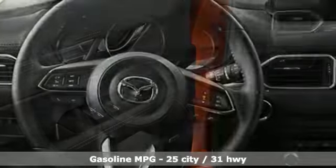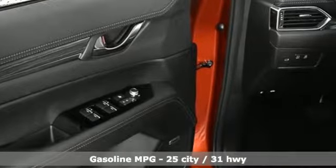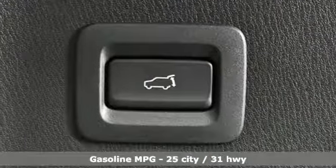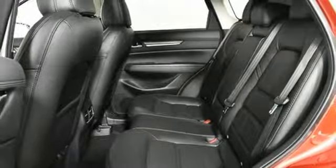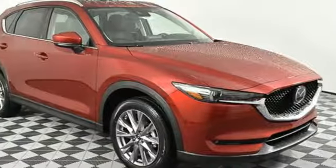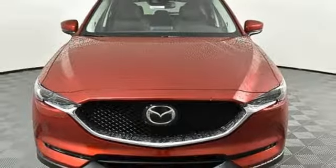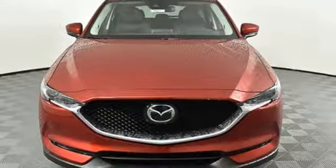Automatic transmission, front heated leather sport seats, streaming audio, auto dimming rear view mirror, dual zone climate control, power heated mirrors, external memory control, power sliding and tilting sunroof, doors and push button start proximity key, and i4 engine. Take it for a test drive today.